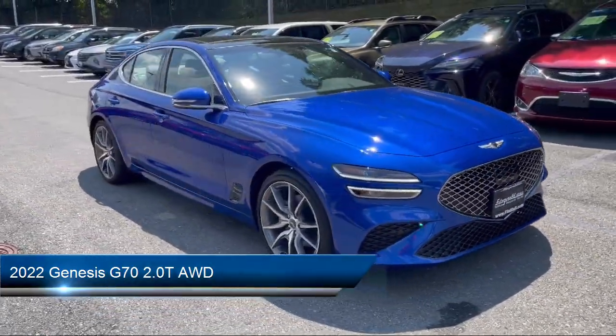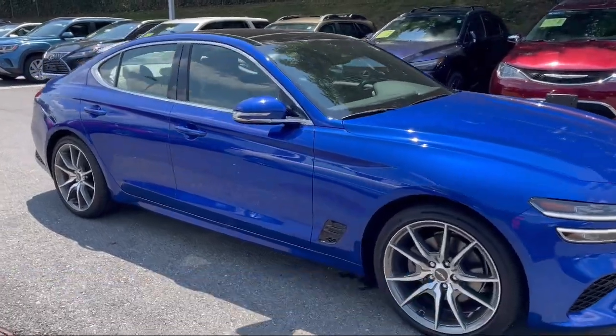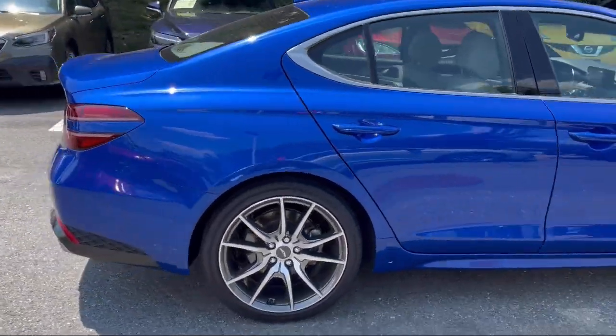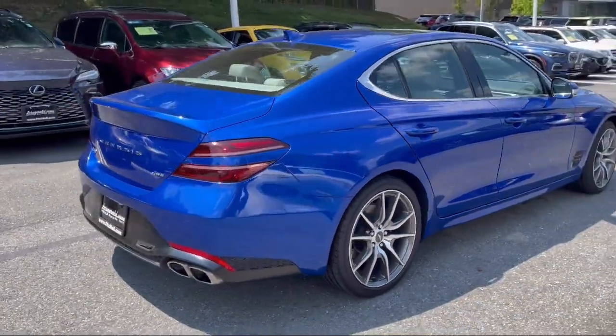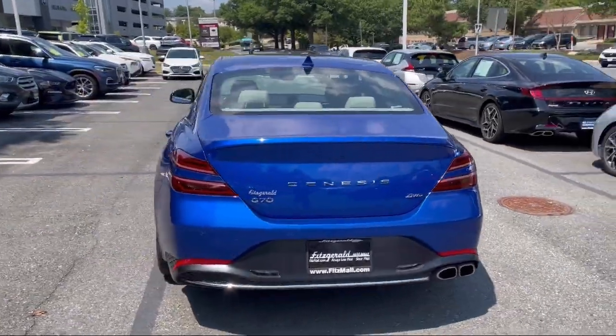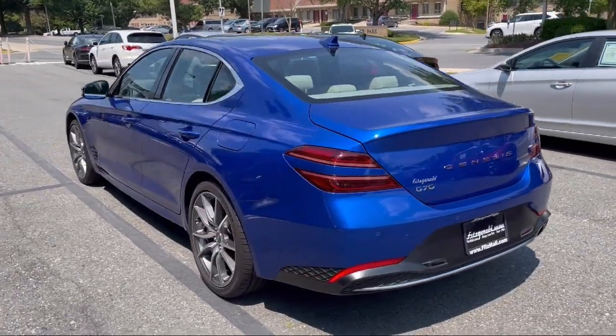It comes equipped with available Google-connected in-car apps, driver attention alert system, adaptive cruise control with stop-and-go, steering wheel-mounted phone controls, and front overhead console.